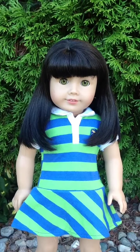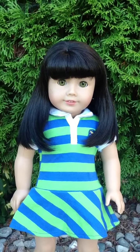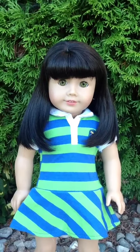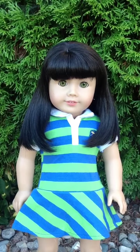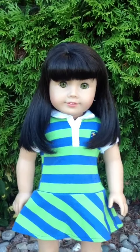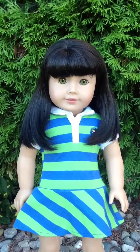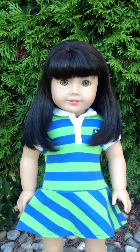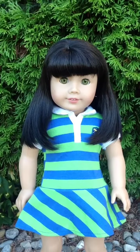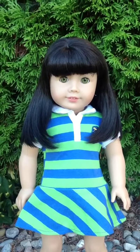Hey guys, it's AGFangirly36 here and this is just going to be a quick review on MAG number 48, also known as Lauren in my collection. MAG number 48 is retired but she does have light skin, dark brown slash black hair with bangs, and hazel eyes.